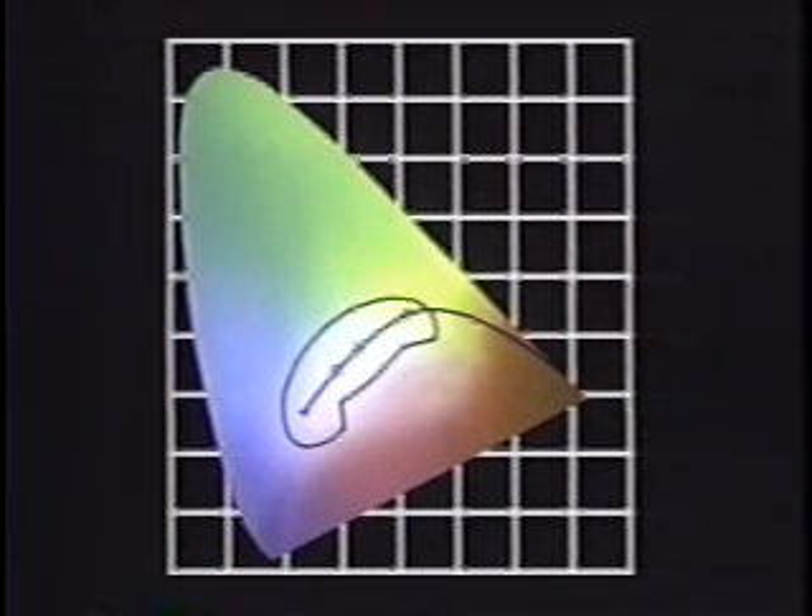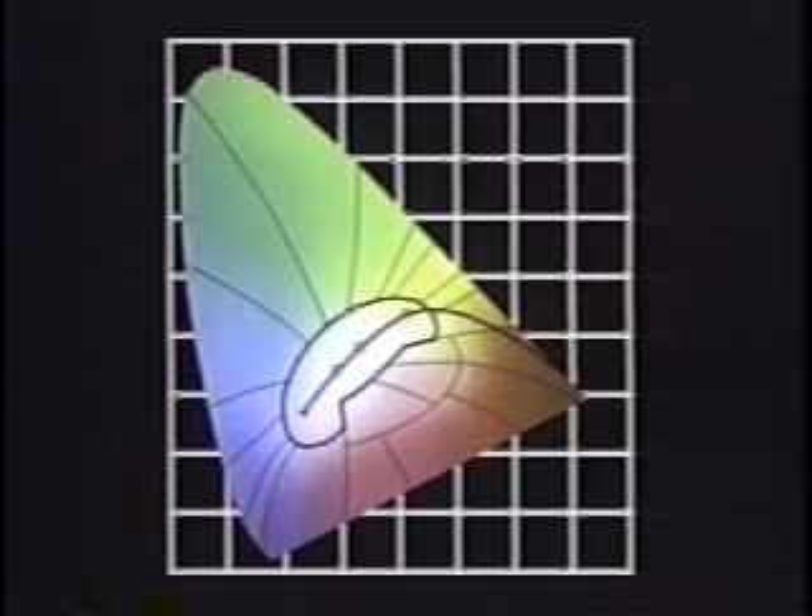Three standard sources are plotted, corresponding to the appearance of incandescent light, sunlight at noon, and average daylight. A line is shown representing the color of a black body as its temperature rises. The white, or achromatic point, is at the center, and color areas are named according to the hues that dominate them.